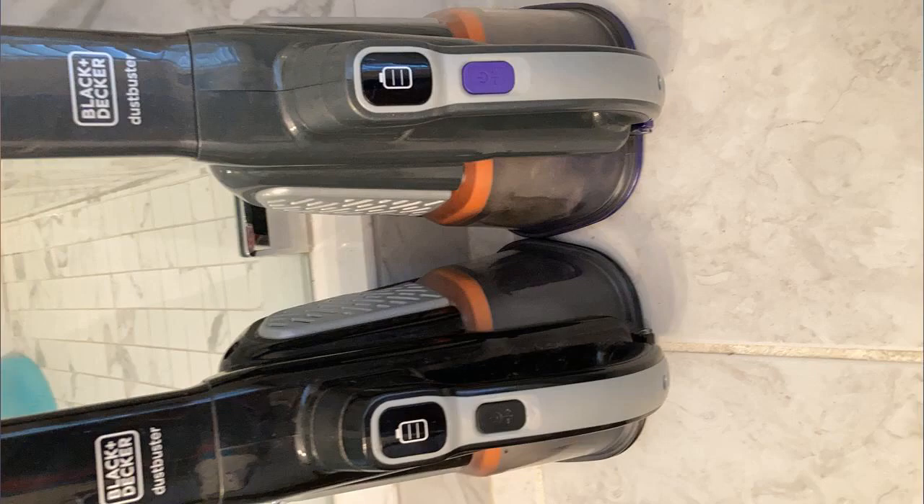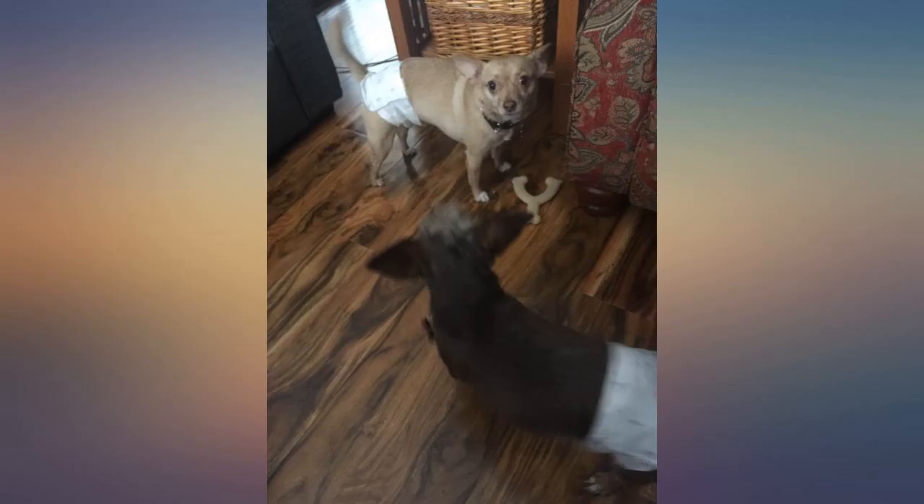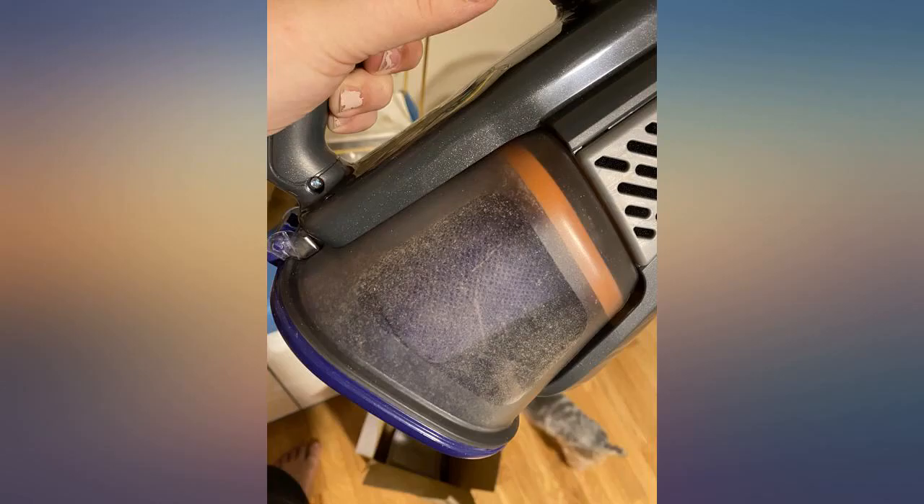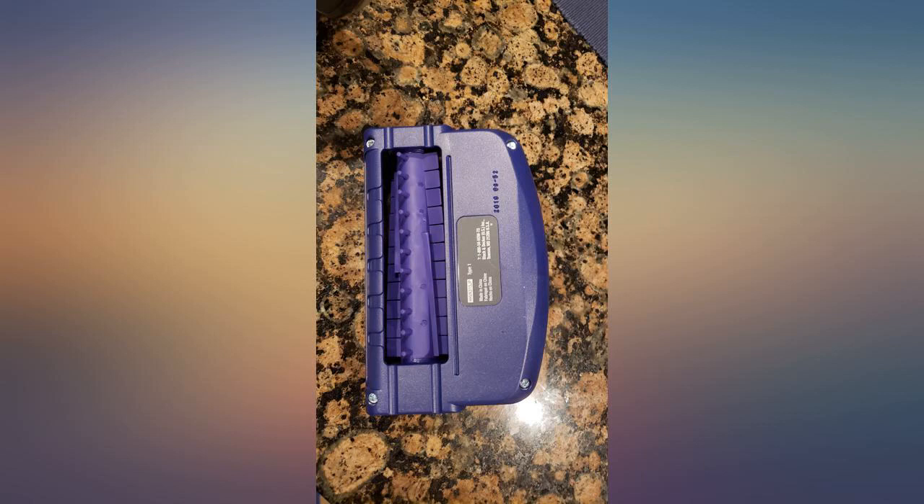I love this little vac for pet hair. Just received it this morning, charged it up and got right to work. The best part is the beater bar is powered and not run by air flowing past it. I've got 2 chihuahuas and don't let their size fool you — they leave plenty of hair everywhere.